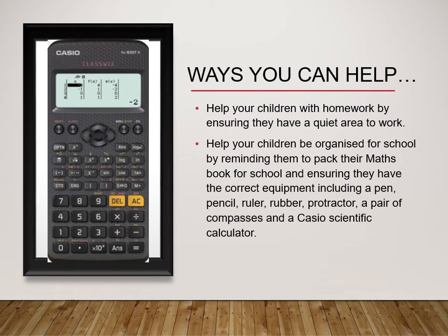Encourage your child by asking about their maths lessons and make it clear that you believe they can succeed. Help your children with homework by ensuring they have a quiet area to work. You can also help your child to be organised for school by reminding them to pack their maths exercise book and ensuring they have the correct equipment, including a pen, pencil, and ruler. A scientific calculator is part of their school equipment and we suggest the Casio models, similar to the one shown. Students should also have geometry equipment including a protractor and a pair of compasses, though if they have a well-stocked pencil case they'll always have what they need.